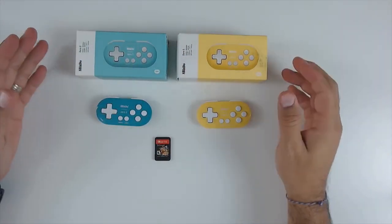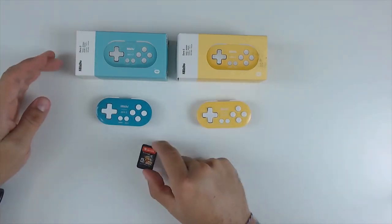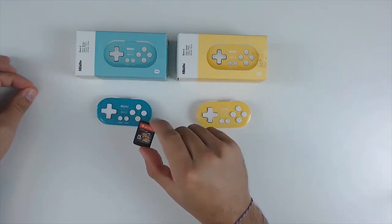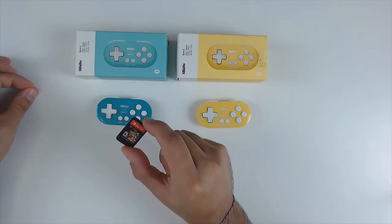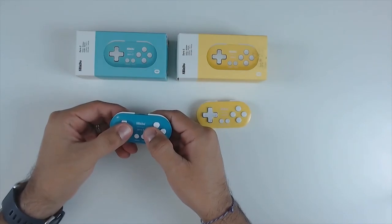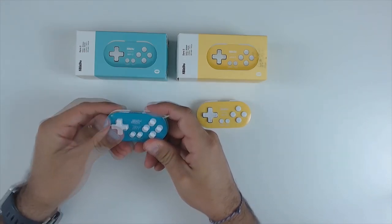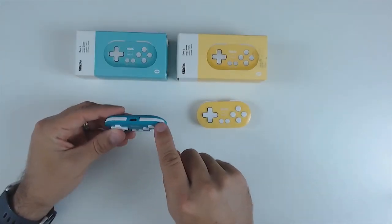The next accessory is another controller from 8Bitdo — the 02 — and it's so good I actually bought a second one. The first thing you notice is how incredibly small it is. I have a Nintendo Switch cart here for size comparison: these controllers are only slightly bigger than two Switch carts. Despite that tiny size, all the buttons are accessible and functional.